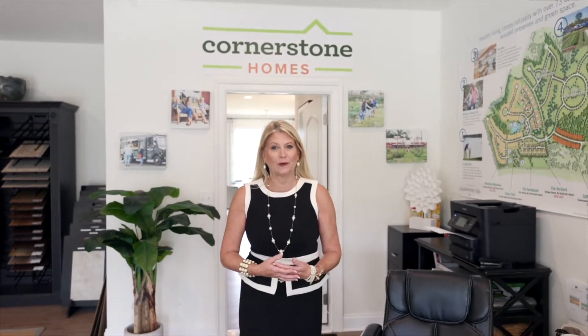I'm Lori Melton, Design Consultant for Cornerstone Homes. Welcome to our design showroom here at Chickahominy Falls. I want to walk you through today a preview of what our standard selections are with our homes.